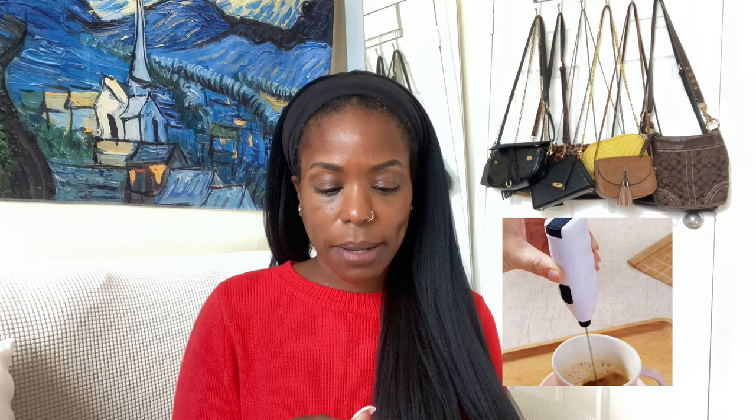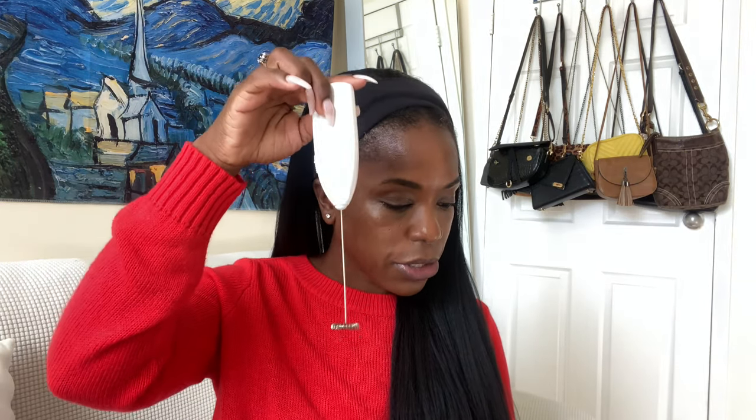Going along with the portable kitchen theme, I finally jumped on the bandwagon and bought a mini whisk. I think this is so cute — it takes double-A batteries. I've been wanting one for a while, so this was a good little purchase.